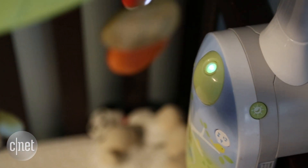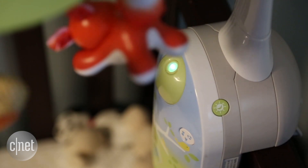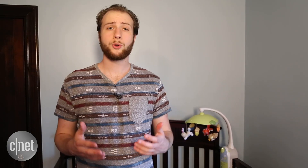As your kid gets older, you can also remove the mobile and project the images directly onto the ceiling instead. This is a cool combination of features that gives the conventional mobile a much longer lifespan.